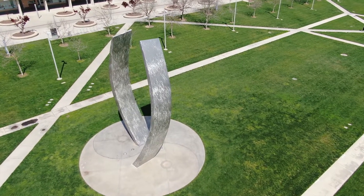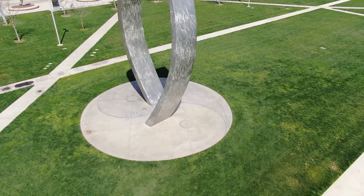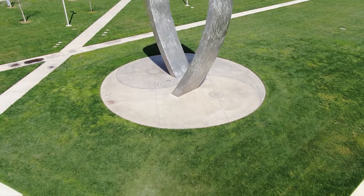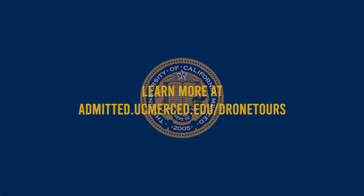Thank you for soaring into this short look of our campus. Definitely make sure to hover over to the other three videos navigated by my fellow tour guides, as well as to float back every now and then because our campus is always growing.